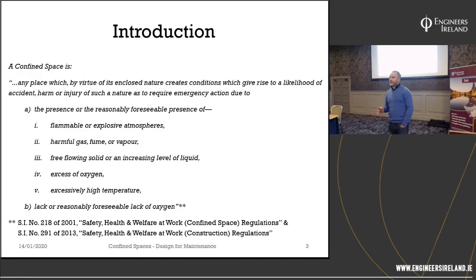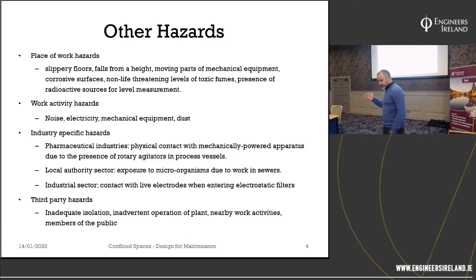Key characteristics of a confined space: the space is substantially enclosed; there's a risk of at least one of these hazards arising; and there's a risk of serious injury aggravated by the enclosed nature of the space. The injury is serious and requires emergency action to rescue the person involved. There's also the rescue element — how do you retrieve someone from a confined space? The definition in the regulations isn't exhaustive. There are also place-of-work hazards: slippery floors, moving parts, noise, dust, electricity, mechanical equipment, and industry-specific hazards.